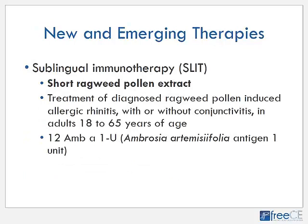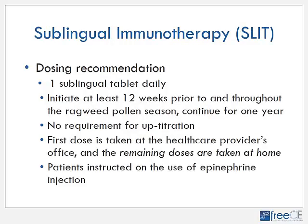The second product is a short ragweed pollen extract, approved for treatment of diagnosed ragweed pollen-induced allergic rhinitis with or without conjunctivitis in adults eighteen to sixty-five years of age. Each tablet contains 12 Amb a 1 units — which stands for Ambrosia artemisiifolia antigen 1 unit, the scientific name of ragweed. This product has not been approved or marketed anywhere else and has only been proven in adults so far. Dosing recommendations are very similar to the grass product: one sublingual tablet daily initiated at least twelve weeks prior to and throughout the ragweed pollen season, continued for one year.